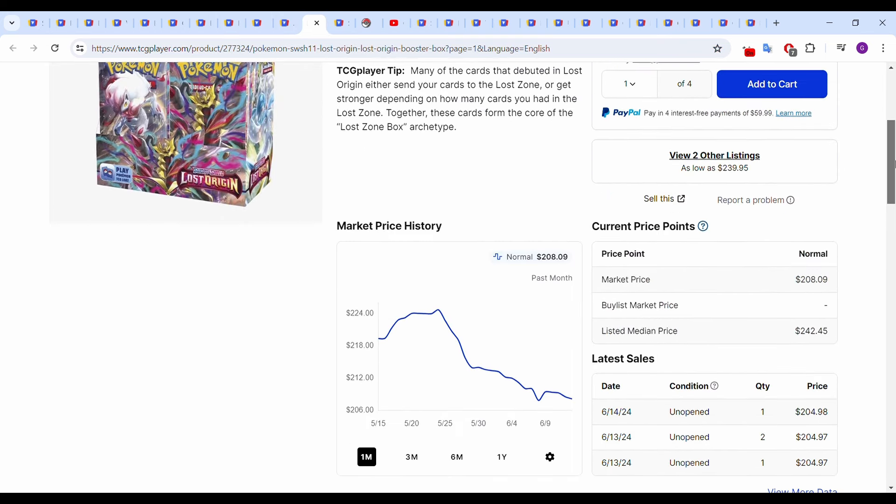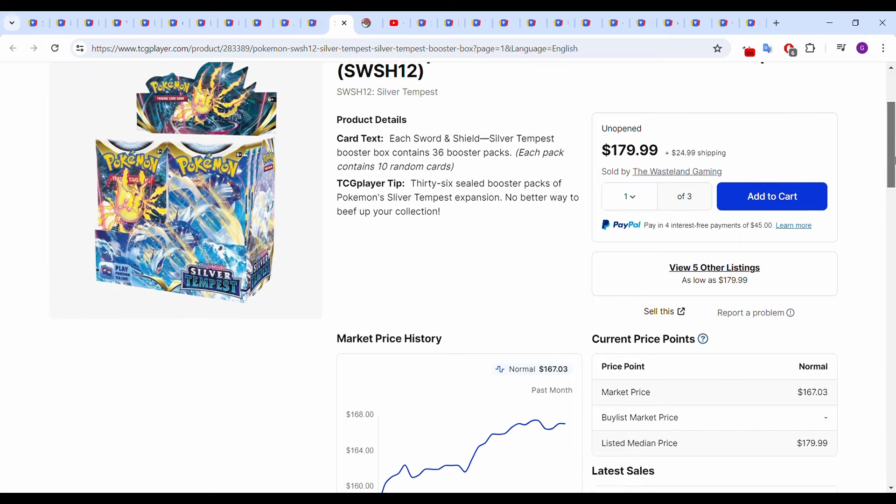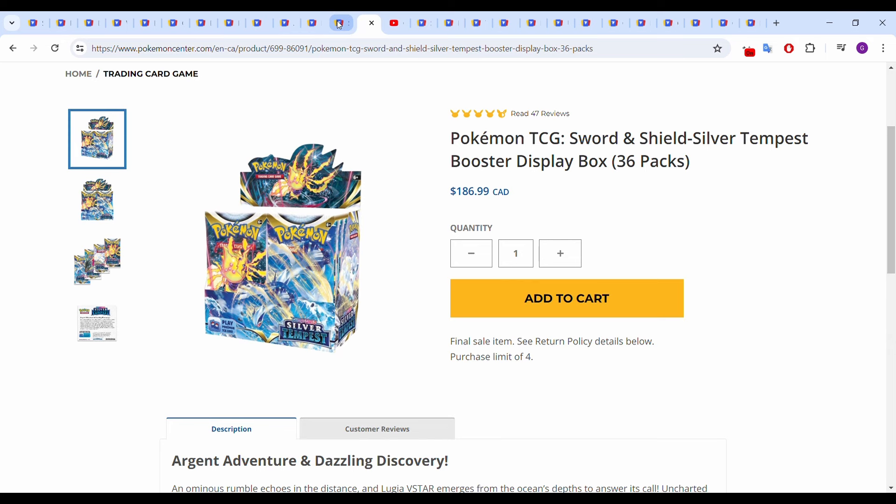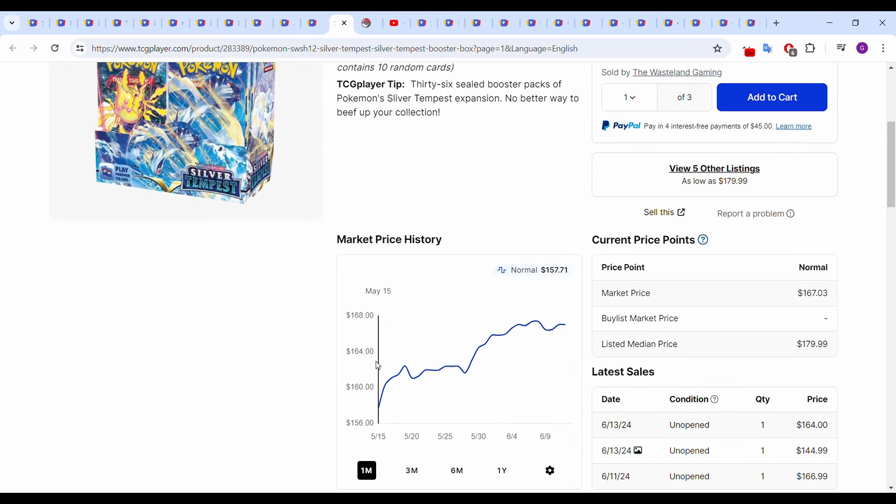Lost Origin has taken a downturn, probably off the back of some distros getting small restocks. It was up to around $225–$230; we're down to around $205 at this point. Most recent sales: June 13th $204.97 and today at $204.98 — so a $205 box there. Silver Tempest is still climbing — it's the only set still in stock on the Pokemon Center, available as four quantity in the U.S. and Canada. Started the month around $157, up to around $167. Most recent sales: June 11th $166.99, June 13th $164.00.